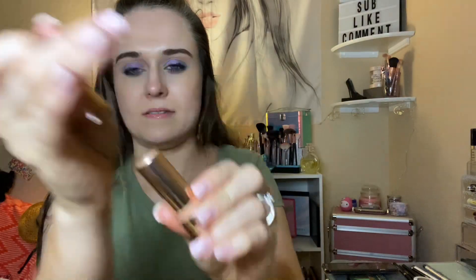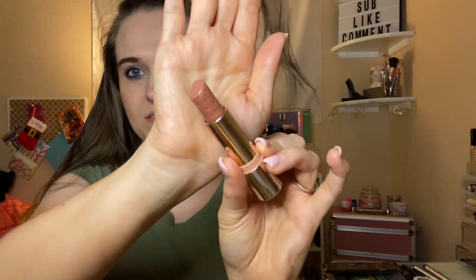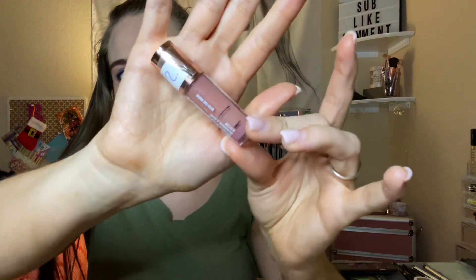Next is the ColourPop 'What's Your Sign' lipstick. It's looking pretty good. I've used this lipstick 33 times, so all together 102 times — that's pretty awesome. And I've emptied this one out.